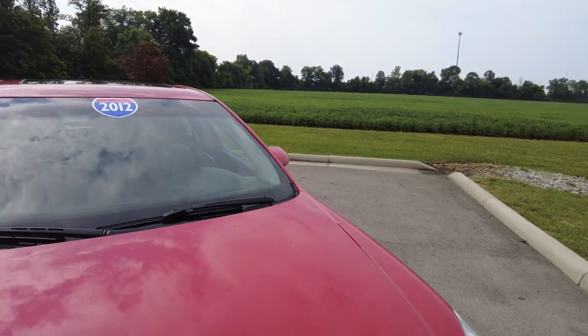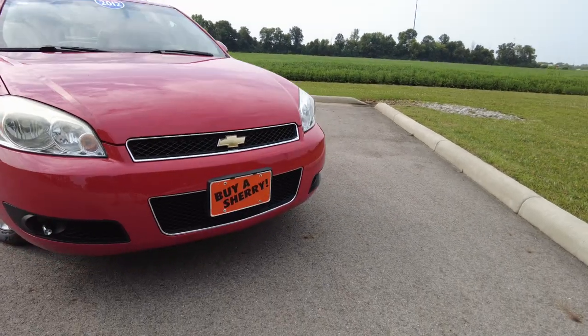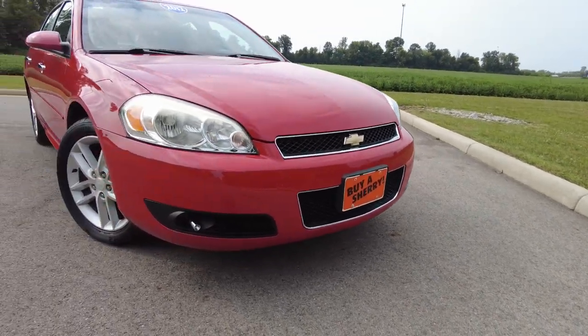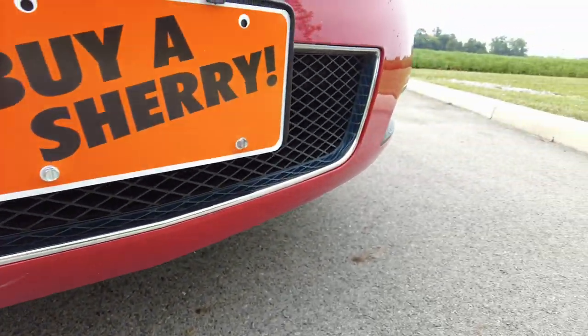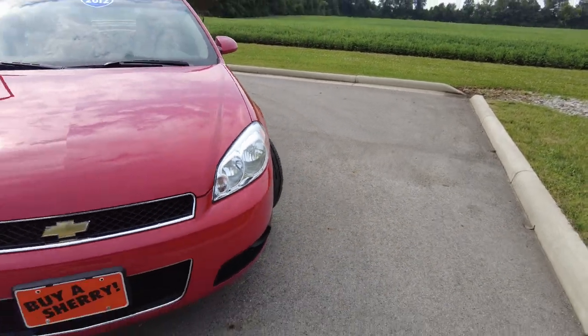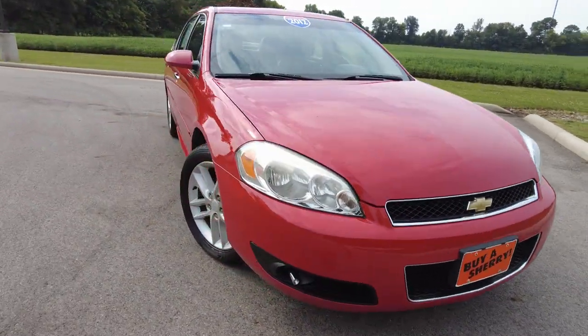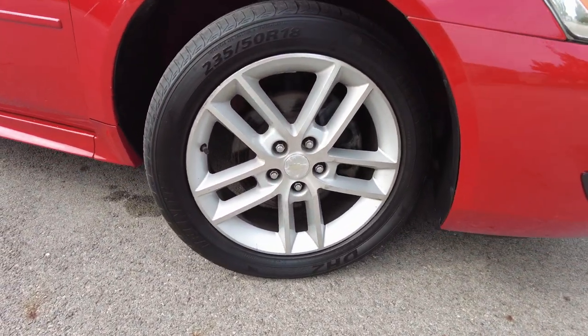So the front windshield looks good. Front paint — the paint on this is Victory Red. The front bumper's painted; it's a little bit higher trim level. Everything really looks good. There's a little bit of rub marks on the front bumper here, which you're just going to find on every vehicle with some miles on it. Headlights look really clear. A little bit of oxidation on the top of that one, but nothing major.